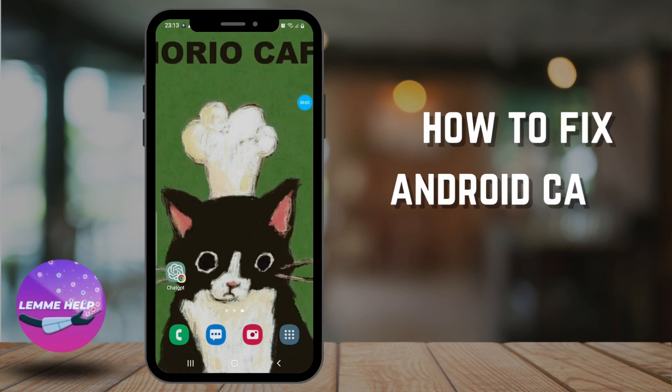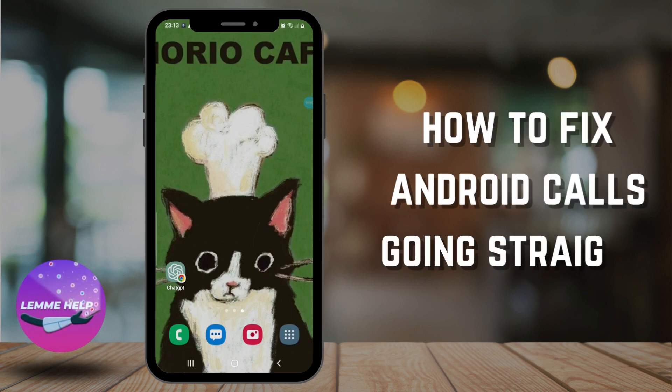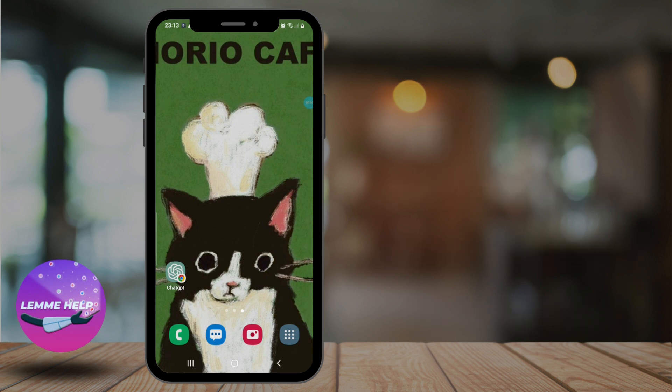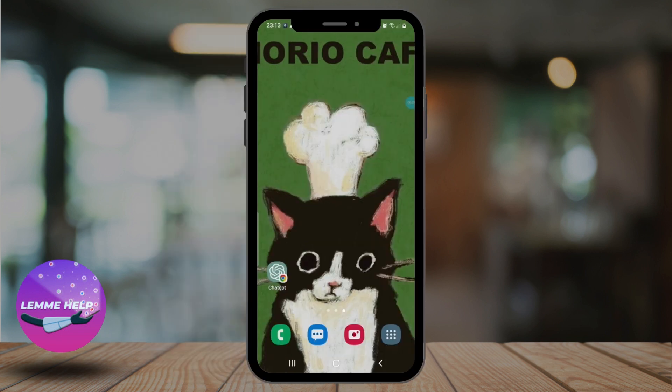Hello everyone, welcome to another tutorial video on Let Me Help. In this video we'll learn how to fix Android calls going straight to voicemail. There could be several reasons why Android calls are going straight to voicemail, but here are some potential solutions you can try.